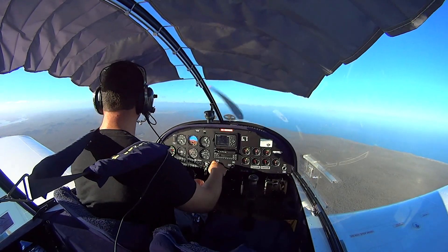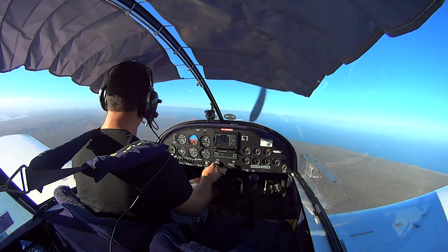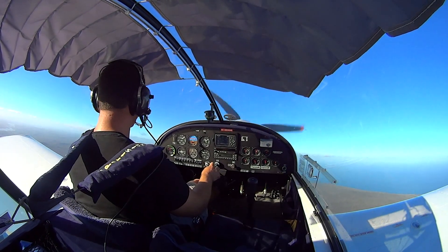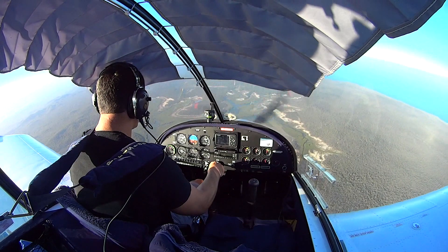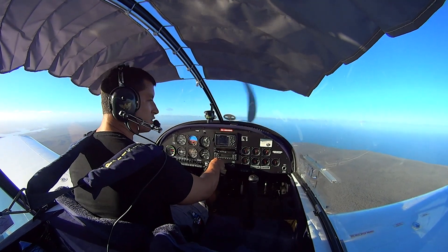Power off, feet live, nose down. One, two, ease back and power on. Back to best rate, which is 72 knots.